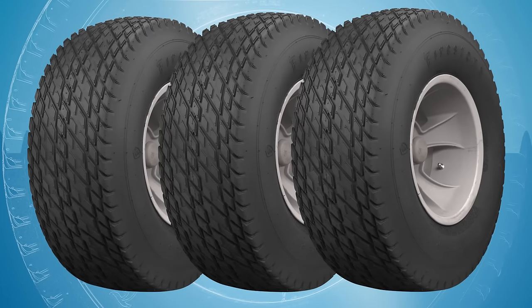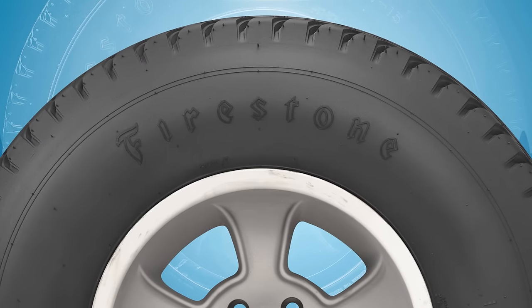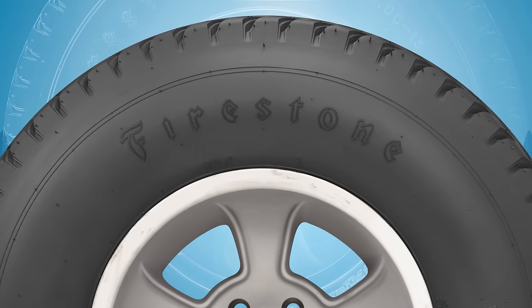The tires are authentic to the 60s and 70s era and they are perfect for a high boy, rat rod, or race-inspired hot rod. Just like all Firestone dirt track tires, the new sizes are made in the USA and they are DOT approved.